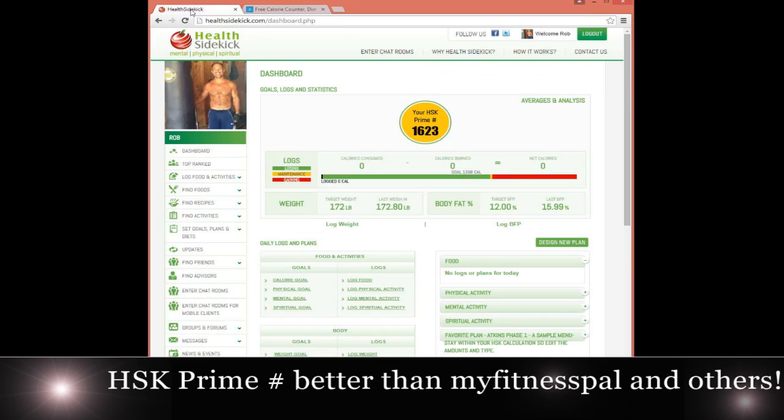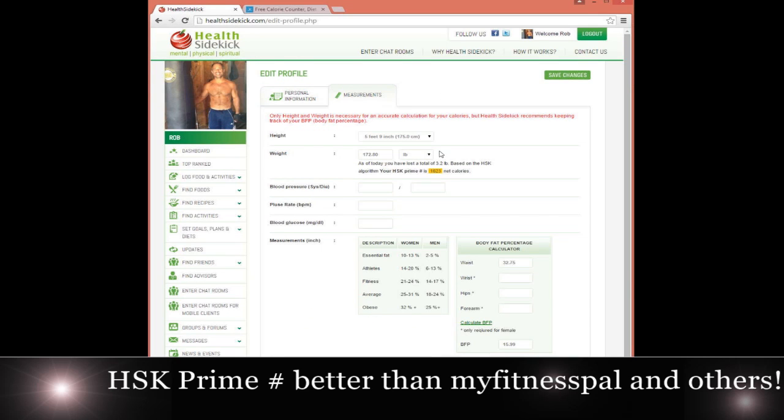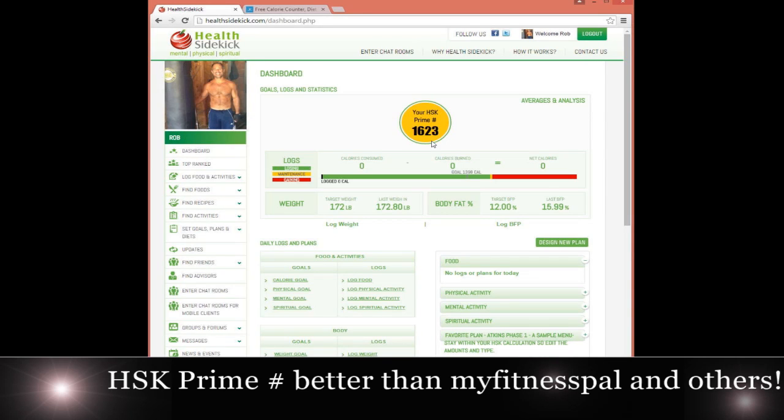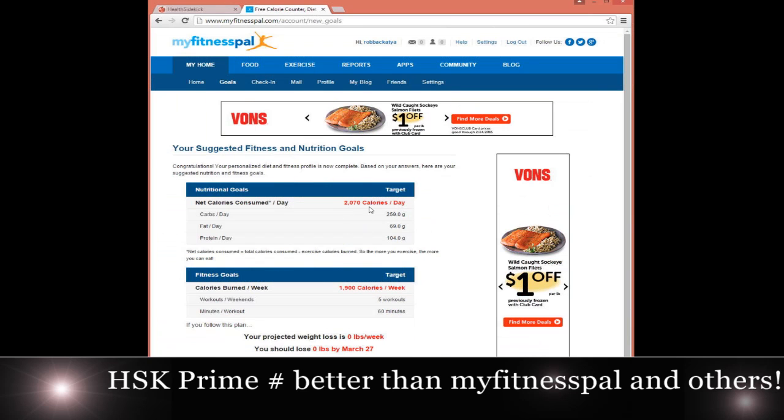Now if I go to Health Sidekick, I can look at the exact same numbers. Here I am — October 1969, 5'9", 172.8 pounds. I go to my dashboard, and it says right here: the HSK Prime number is telling me that I can eat 1,623 net calories to maintain. That's before or after any exercise — it's your net calories. The difference is close to over 400 calories a day that MyFitnessPal or any other site would give me.